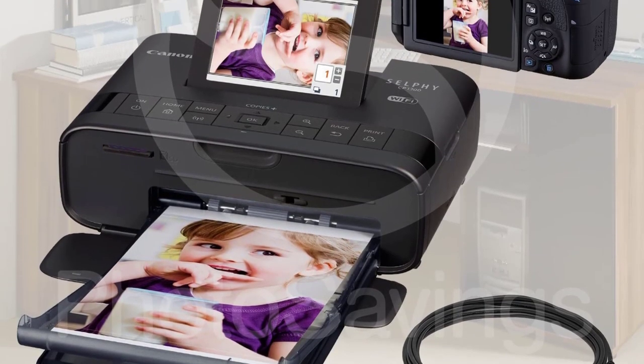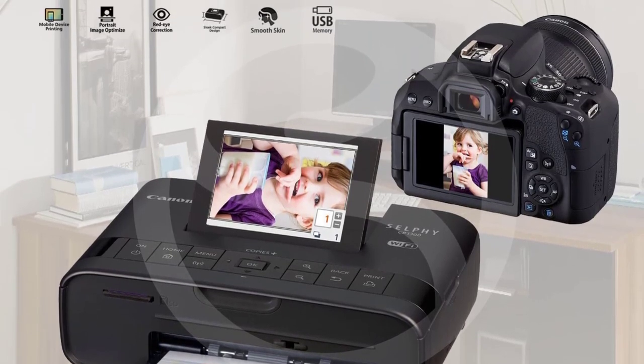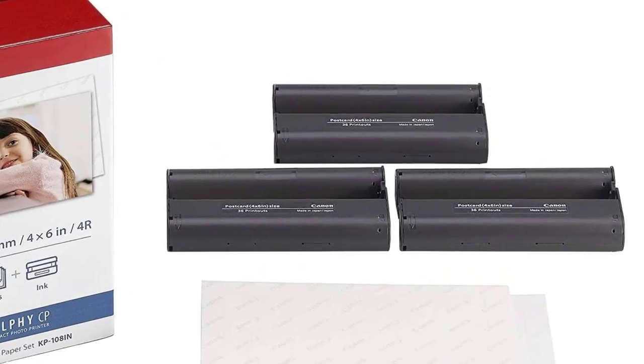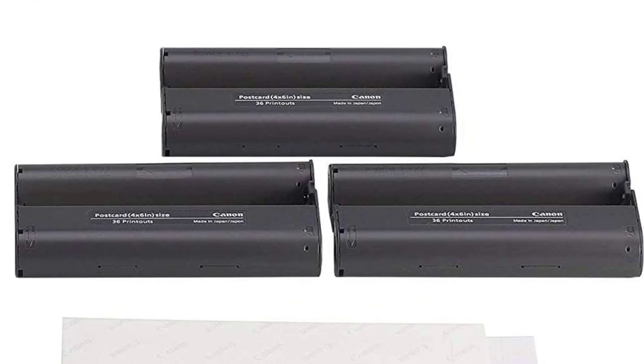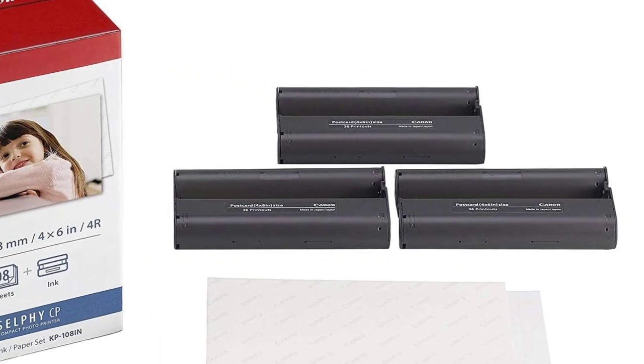This photo printer prints 4x6 photos as well as a few different sizes depending on what you need. Thanks to the Canon Print app, you can print from any device in any room of the house using Wi-Fi, straight from your iPhone or iPad. You can also print directly from memory cards or USB drives.